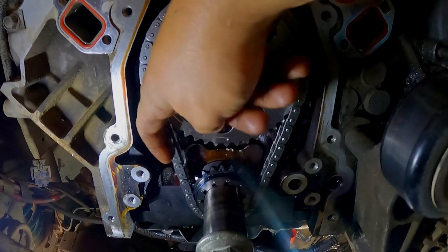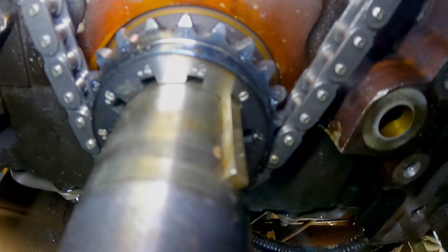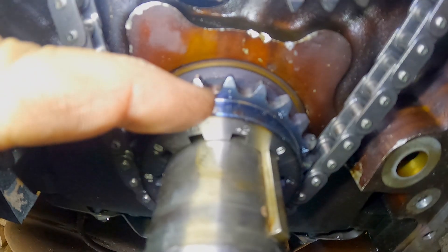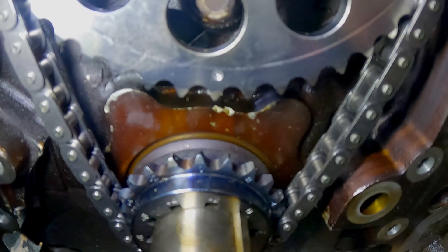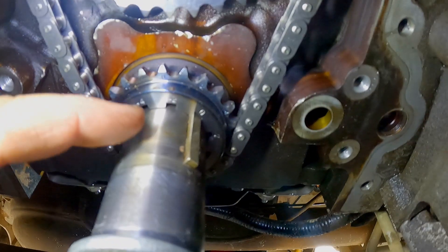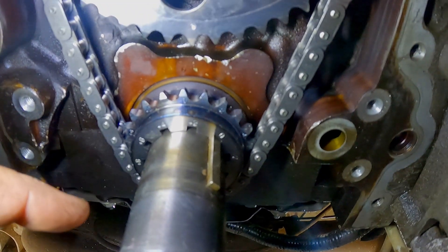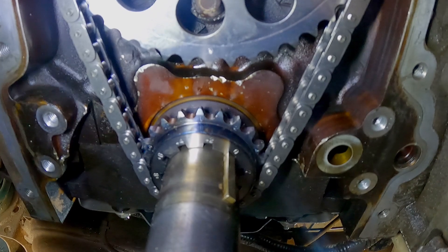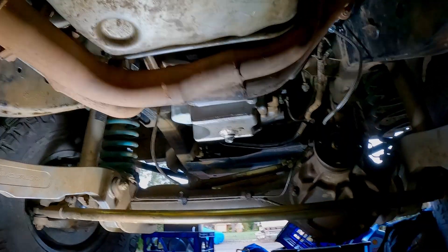Got the new timing chain in. As you can see there's almost no slack on that side and just a little bit on this side — a hell of a lot better than it was. To time it: there's a zero on the keyway and at the top in the middle on that tooth there's also a zero, so you line that zero up with this tooth that has the dot. Once those two are lined up that's zero timing — no advance and no retard. You can do plus two and all that as you go around, but it doesn't have a cam or anything so just going to leave it stock.